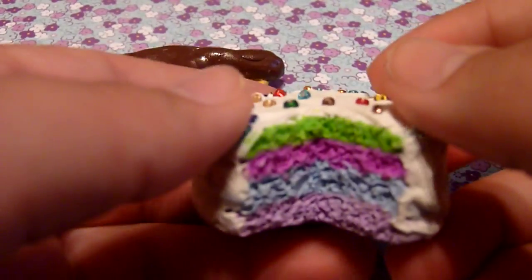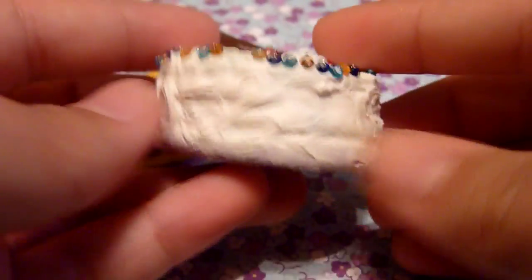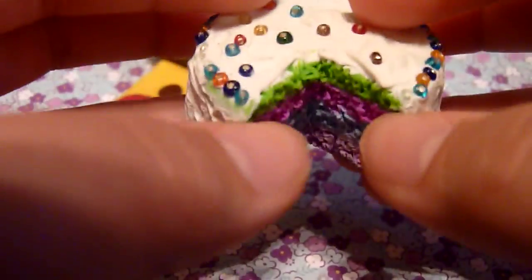And then my prettiest is this cake because I just really like the texturing, the colors, and how realistic the frosting looks — just swirls. I think it looks really good.